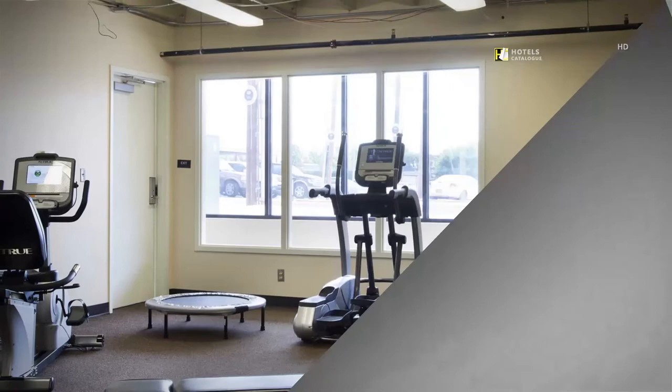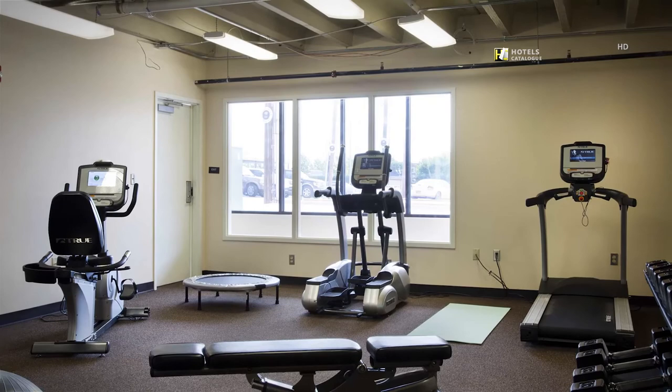The fitness center offers free weights and cardio equipment for guests who want to stay on top of their game even while traveling.